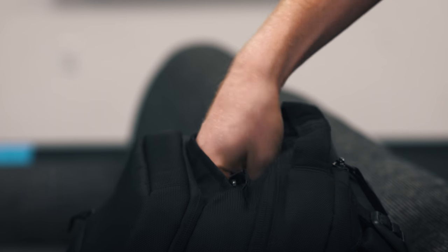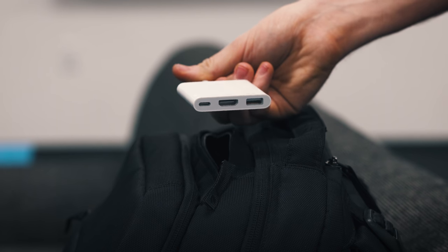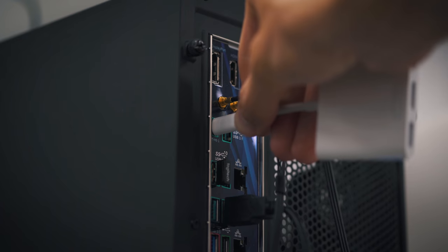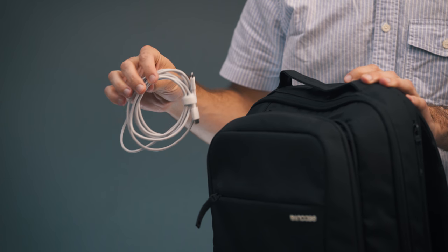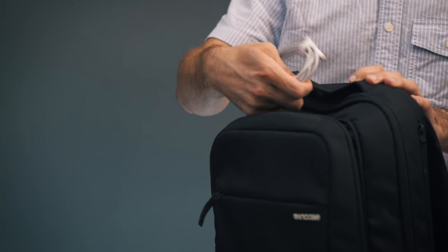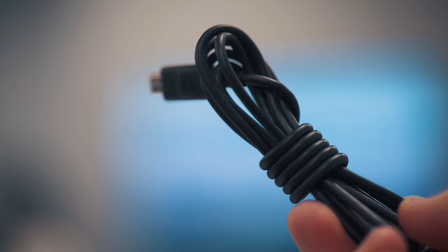Depending on what computer I'm using or editing on, I'll usually carry a USB-C Thunderbolt 3 dongle. In this case I've got the unnecessarily expensive Apple dongle, which gives me an HDMI port, a USB-A port, and an extra USB-C Thunderbolt 3 port. And then I've got some other random cables: a USB-C cable that comes with the MacBook, a Lightning cable for charging the iPhone, and a micro USB cable. I just sort of cover all my cable bases — whatever I think I might need.